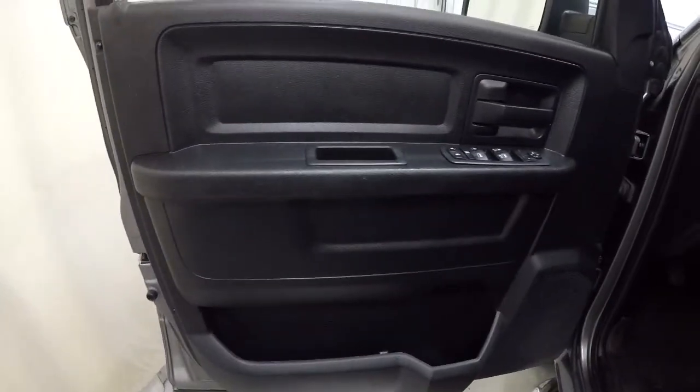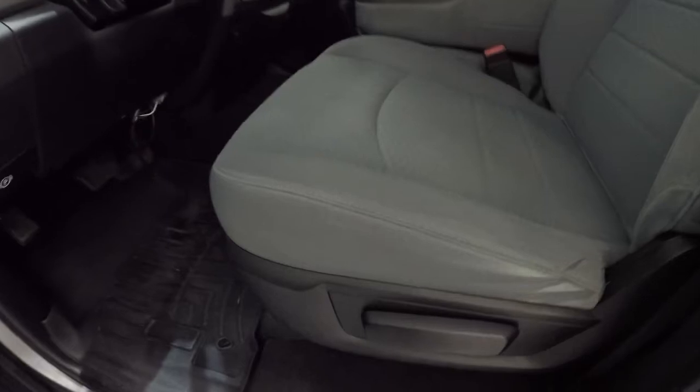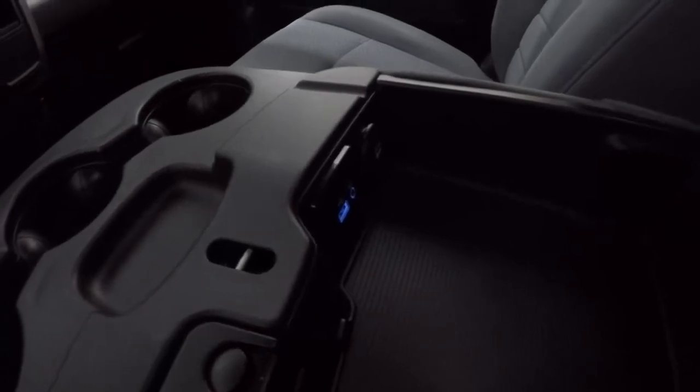The black on black door panels, power locks, power windows, power mirrors. It does have the nice hard plastic floor mats, gray cloth split bench. The driver's seat is in good shape. It does come with the keyless entry key fob. It does have the center console that opens up.